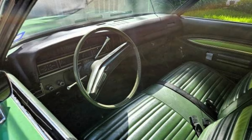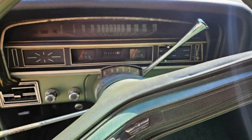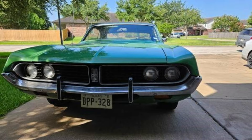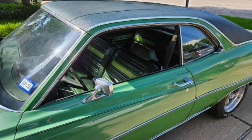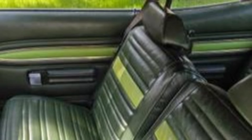While there are some rust issues, the Torino remains in good overall condition. Located in Rosenberg, Texas, this classic car is ready for restoration or to be enjoyed as is.